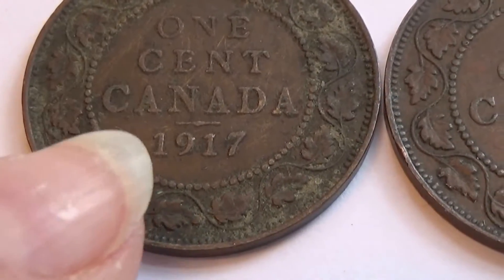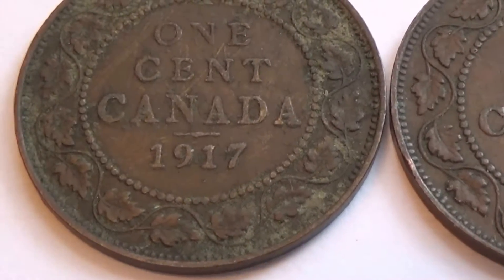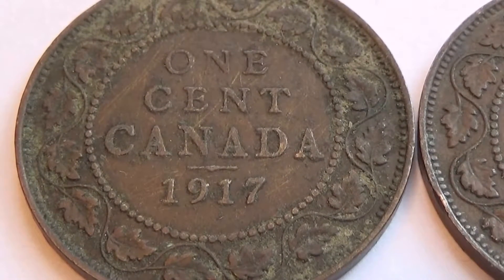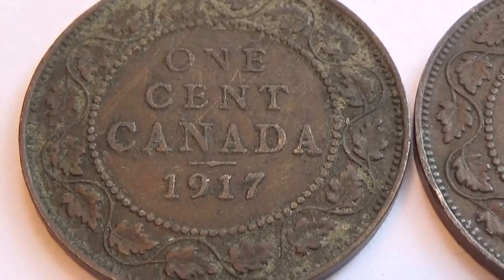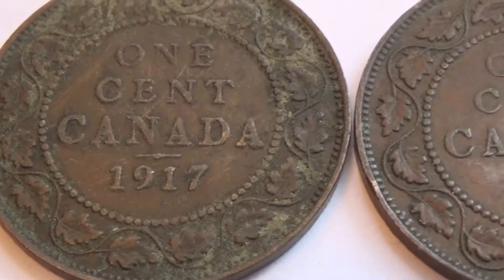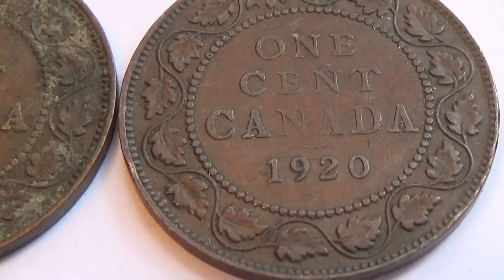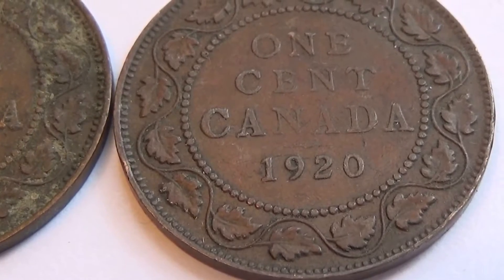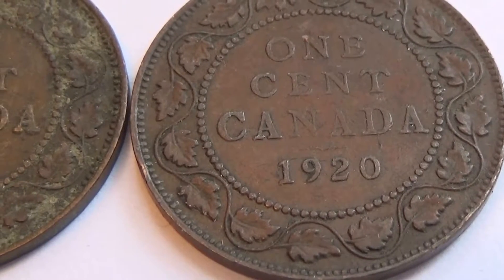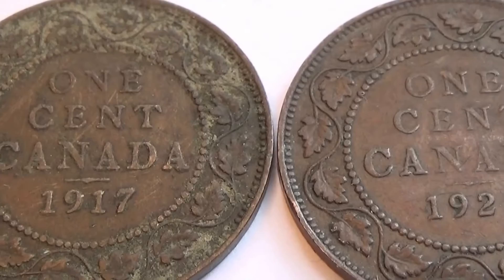It's a little bit rougher. Look at that - where the leaves are. And then we have a 1-cent, 1920. Now those leaves stayed in good condition. I wonder why one would and one wouldn't.